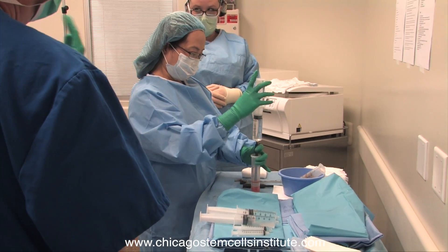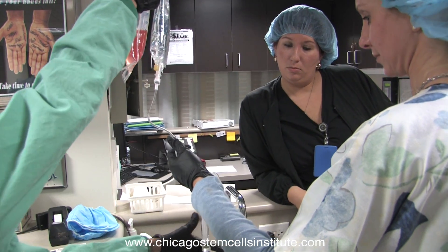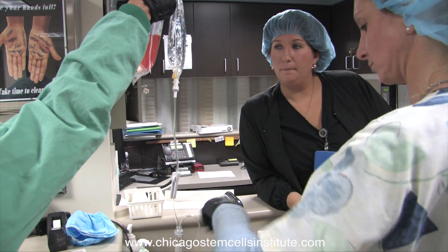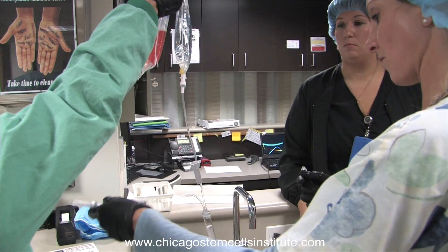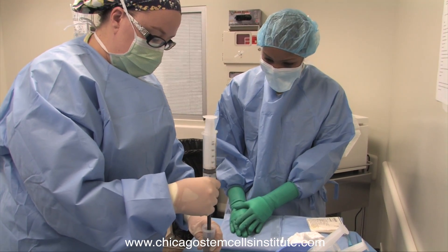Patients who seek care at the Chicago Stem Cell Treatment Center are evaluated by a respected member of our multi-specialty expert panel of board-certified physicians representing many medical fields. The program we've created here has always abided by certain principles: the highest level of technical skill, the highest level of safety, and only choosing patients that we believe are truly candidates for stem cell therapy.